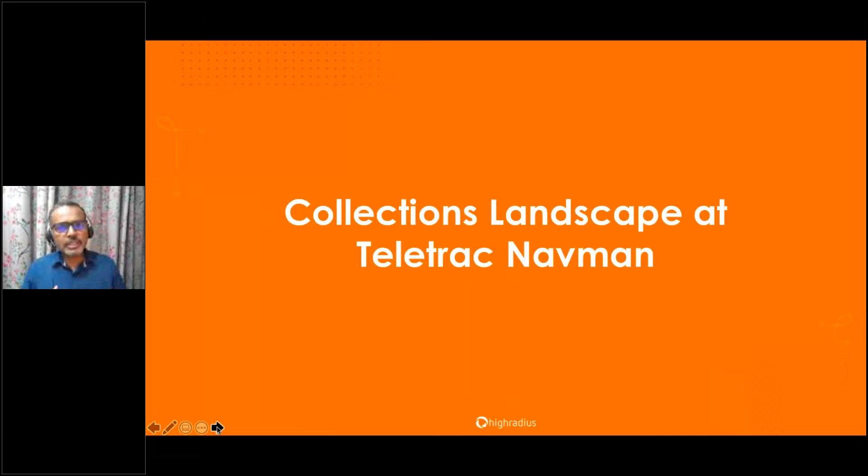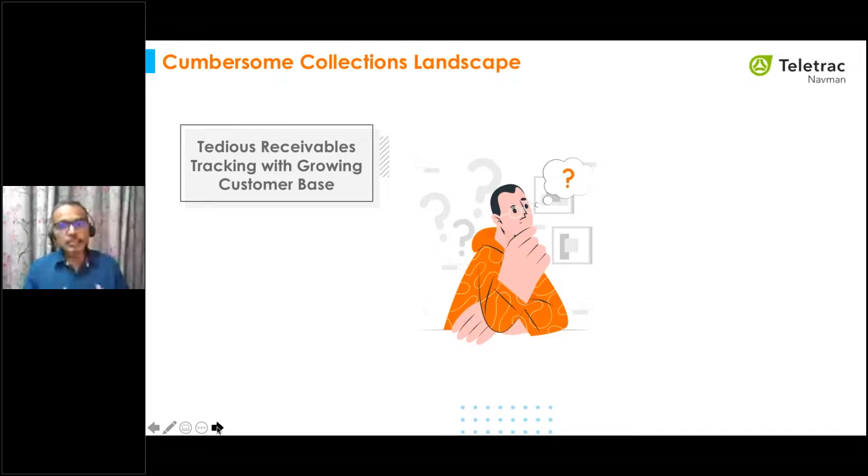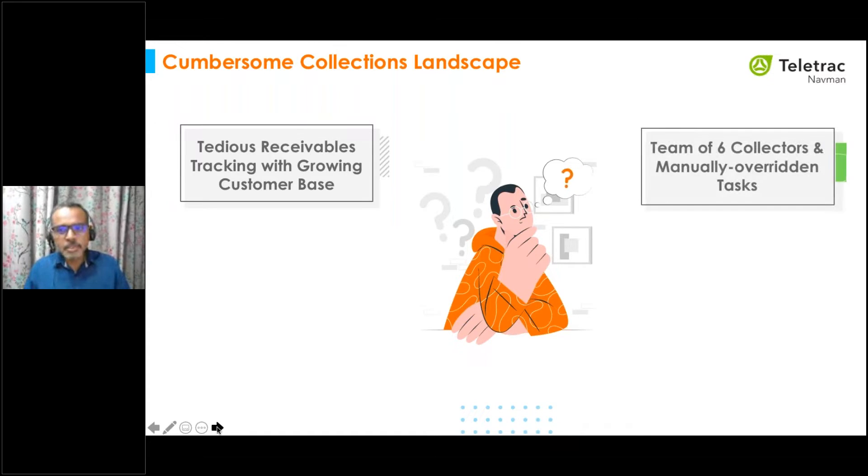When we talk about the collections landscape at Teletrack, they had an inefficient, reactive, and disorganized AR process. With rising past-due balances, the collections process was highly unmanageable. Starting with tracking receivables: with a workforce of just six members — four full-time and two temporary employees — it was difficult to follow up with all customers to ensure timely payments. Tracking receivables became more difficult as the customer base grew, making it increasingly challenging to keep track of critical and past-due customer accounts.